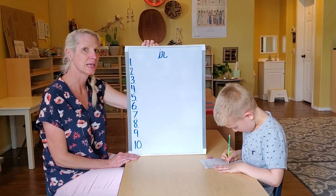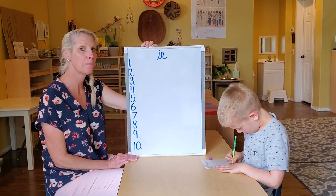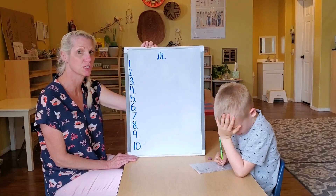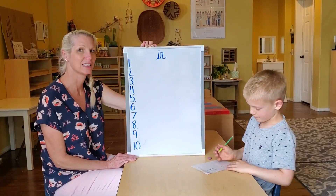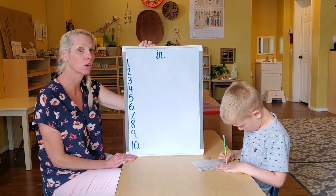Number seven: shirt. The boy buttoned his shirt. Shirt. Number eight: girl. The girl braided her hair. Girl.